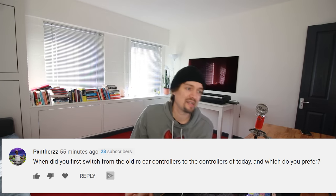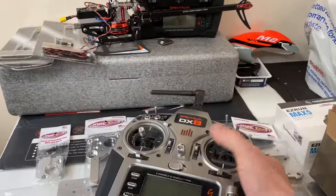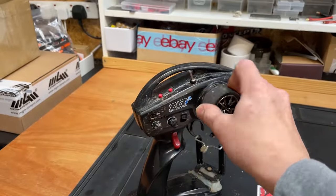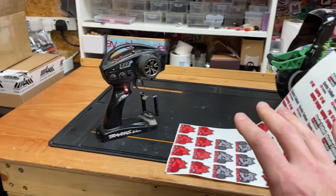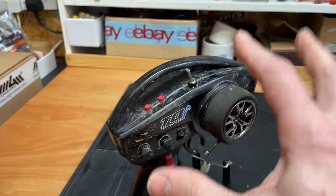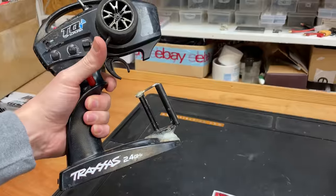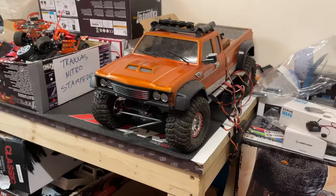Someone asks when I switched from old RC controllers to today's controllers, and which I prefer. I'm guessing they mean stick controllers — that's how I started. When ready-to-run cars started coming with wheel radios I used to swap them out for stick radios, but it became a nuisance. Eventually I got the hang of the wheel and now I much prefer it — it's more practical, you can drive one-handed, and it looks a lot cooler.